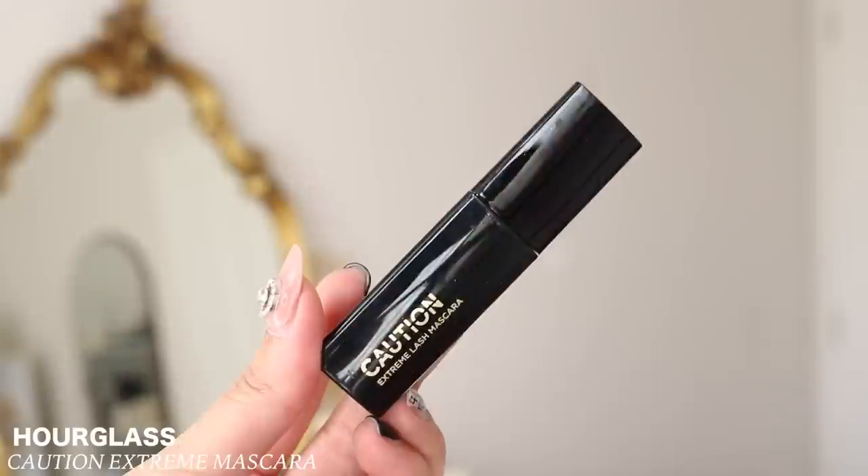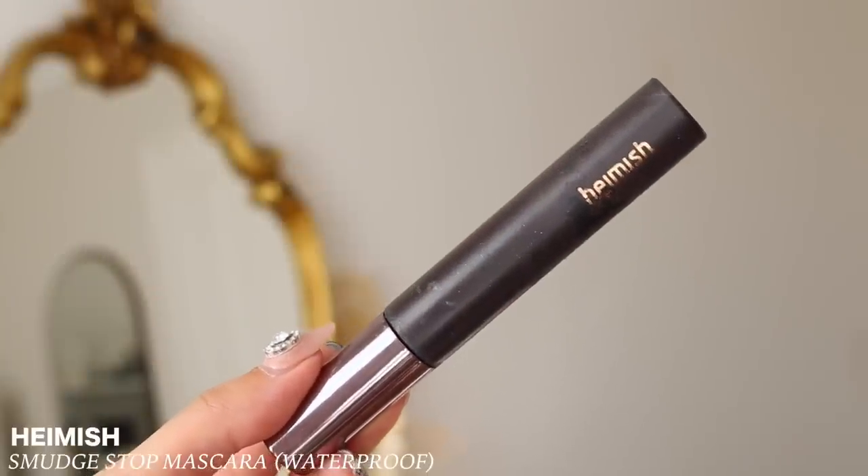Let's go into mascaras because I have quite a few here. I have three mini sample mascaras. The first is the Hourglass Caution Extreme Lash Mascara — I enjoy it, but I don't think it's really worth the price point because Hourglass is really expensive, and I wouldn't buy a mascara from them. My tried and true is the Hamish Mascara — I finished the waterproof version. I prefer the original formula and I've already repurchased it. That is just going to be my go-to mascara.